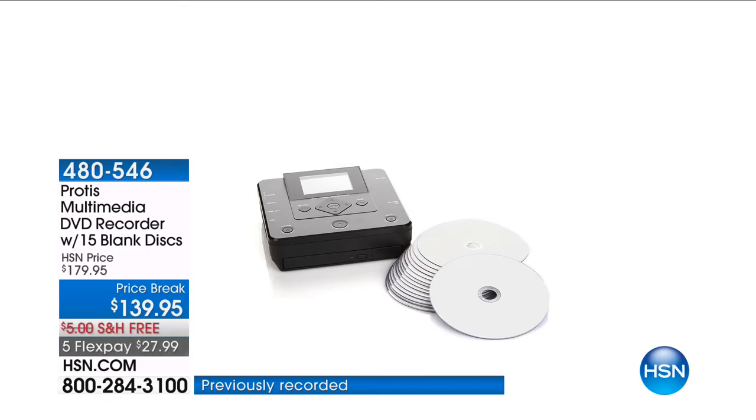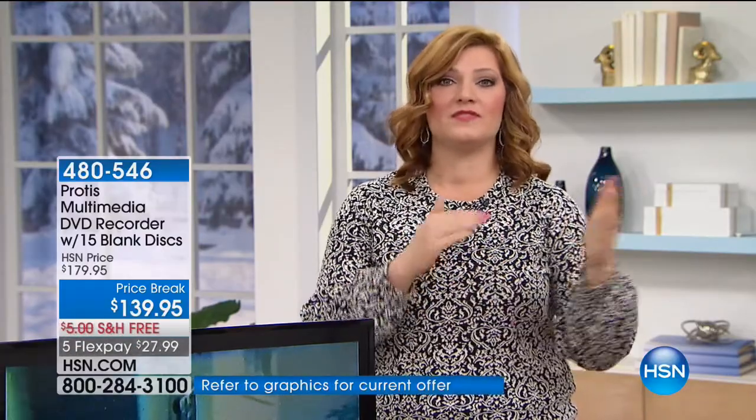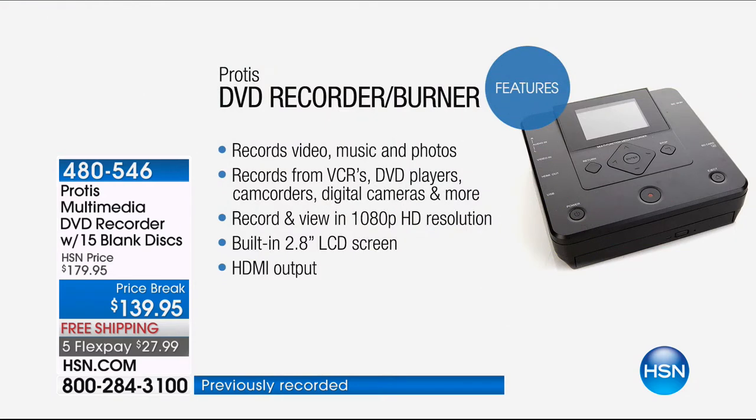We've seen others on the market where they're big, they're clunky — you need a computer, you need a TV. What if I were to tell you that all those VHS tapes we have, all of our memories, thumb drives, maybe an SD card that has pictures or music — a lot of us go, how do I transfer those precious memories that I don't want to lose? I don't want them to degrade on a VHS tape. Well, Protus is going to do the job for you — one touch, simple, easy — and we have the best price, first time on five flexible payments of $27.99. This is going to record video, music, photos, from your VCR to DVD players, camcorders, digital cameras, and more. You can record and view in 1080p high-def resolution. It's built with a 2.8-inch LCD screen with HDMI output.